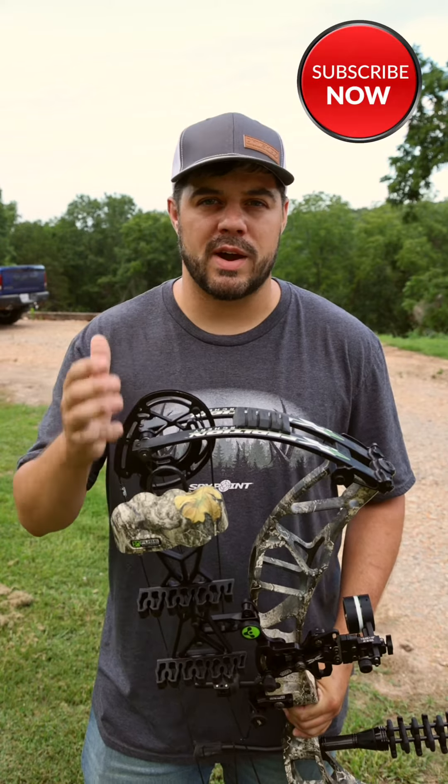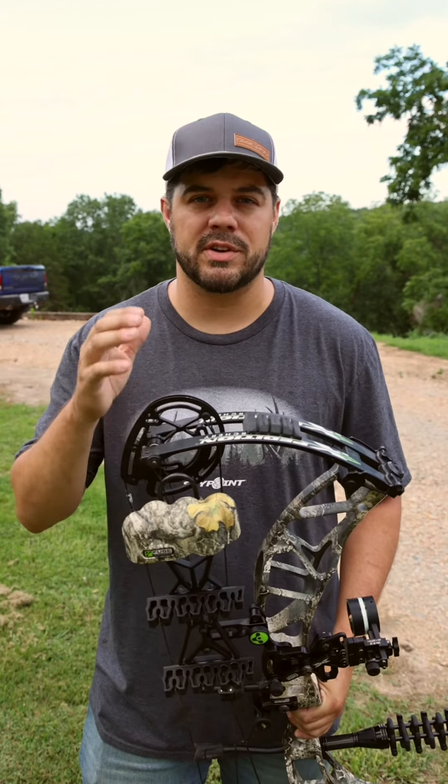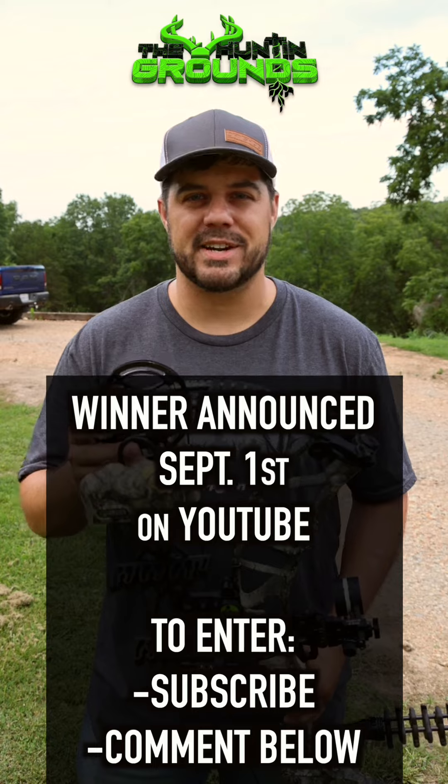We'd be honored if you join the Hunting Grounds family by subscribing on YouTube. Be sure to comment and give a thumbs up — we love the interaction. We've got seven or eight hundred videos out there already, we've been doing it for a while, and now it's time to blow it up.